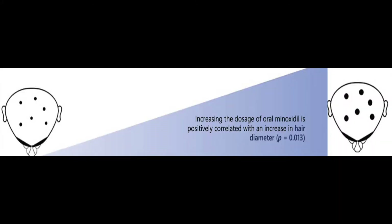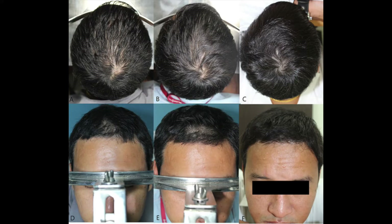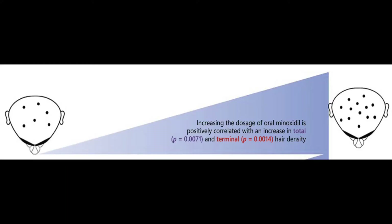Let's look at how minoxidil affects hair diameter and density. Both improved with increasing dosages. By increasing the dosage of oral minoxidil by 1 milligram per day, after 6 months, there was an increase in hair diameter by 1.4 micrograms for every milligram. Authors confirmed an increase in hair diameter after 24 weeks of treatment. For every 1 milligram increase in dose, the total hair density increased by 47 hairs per centimeter squared, and terminal hair density — which is the thickest hairs — increased by 9 hairs per centimeter squared. Both these values were statistically highly significant.